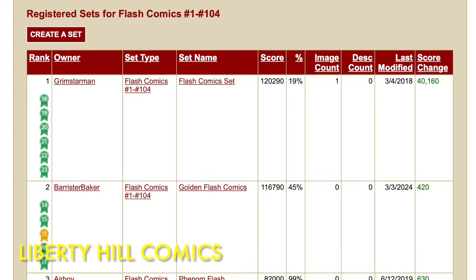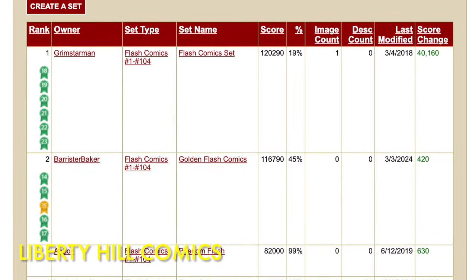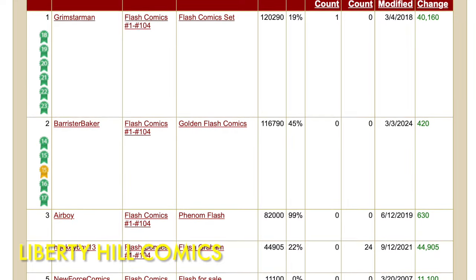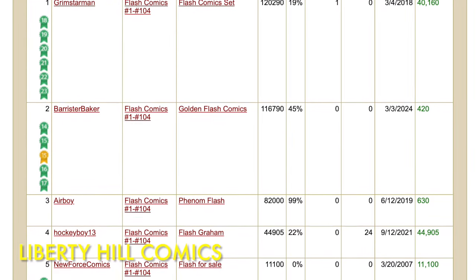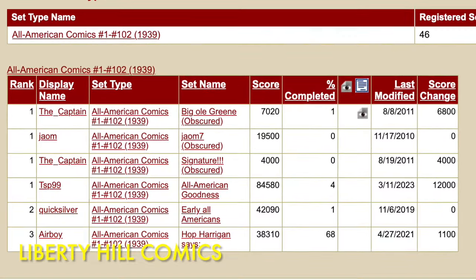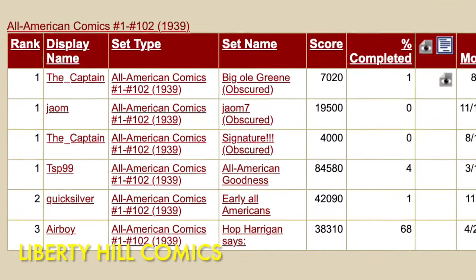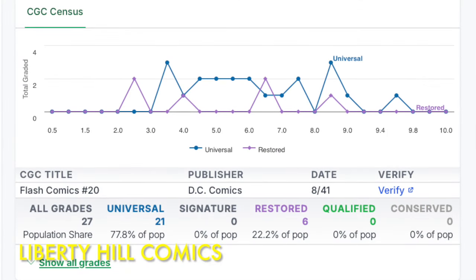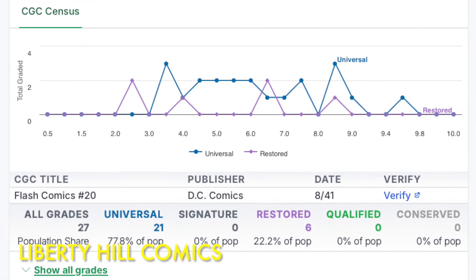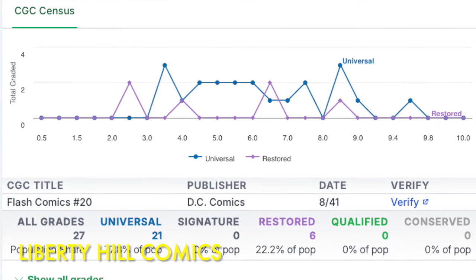Checking the CGC registry for collections of Flash Comics, there is one collector who stands above the rest as a completionist. Airboy has 99% of the issues of Flash Comics and is only missing the Ashcan copy of issue number 1, which will be tough to run down because it only has a total of 6 copies in the CGC census. Airboy also has the registry collection closest to completion for All-American Comics as well — hats off to him. Flash Comics number 20 has 21 universal copies in the CGC census with a median grade of 6.0. There are an additional 6 copies that are restored and 0 conserved copies in the census as of this recording.